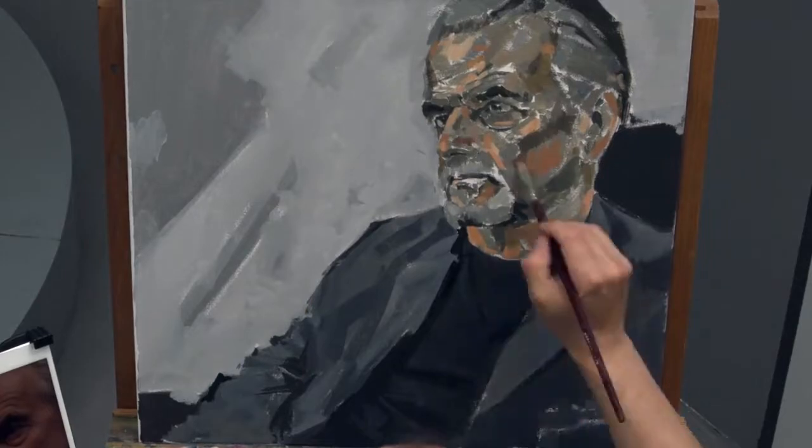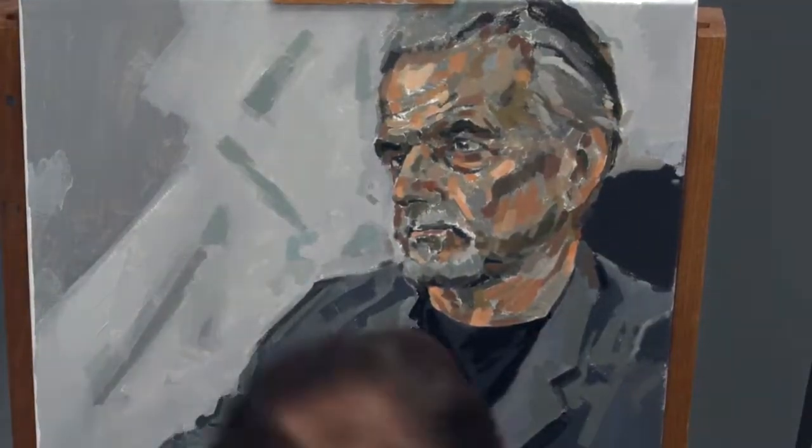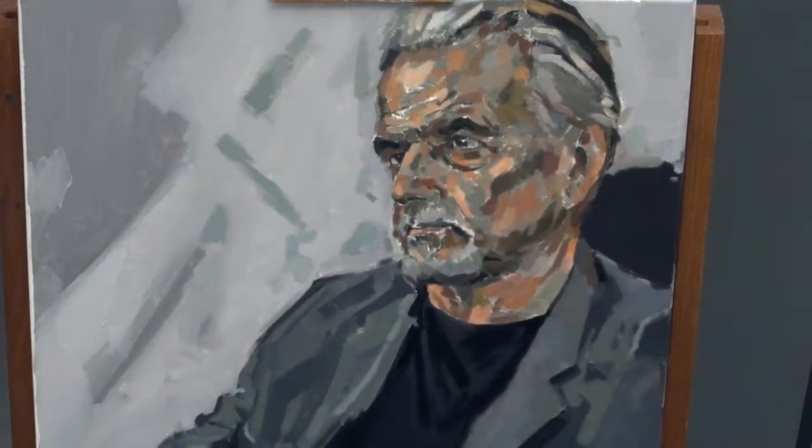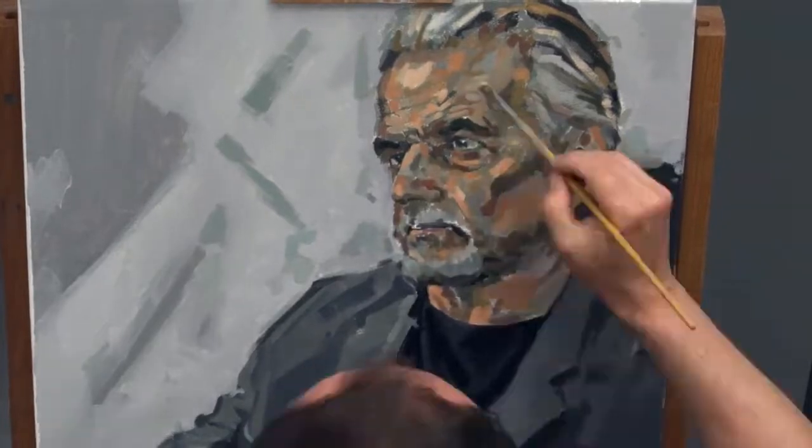I've now transitioned to oil paint and I'm working with a much broader palette to add colour and fine-tune the sitter's personality. I'm working across the whole face at once so that if I run out of time the painting will still hold together even if it's not a hundred percent finished.